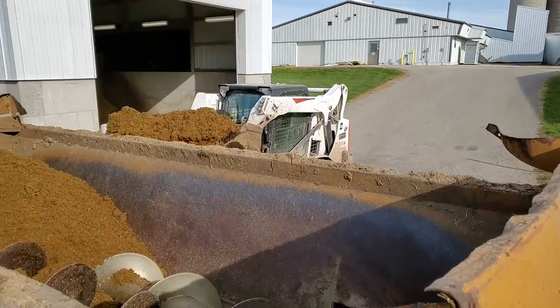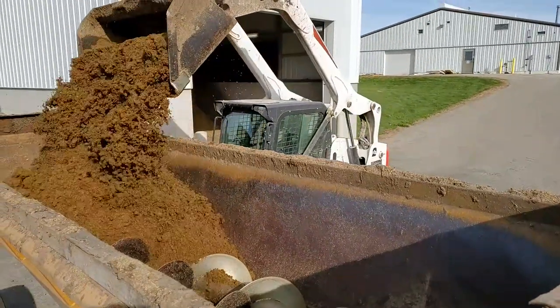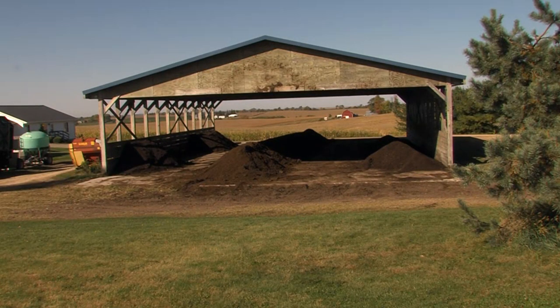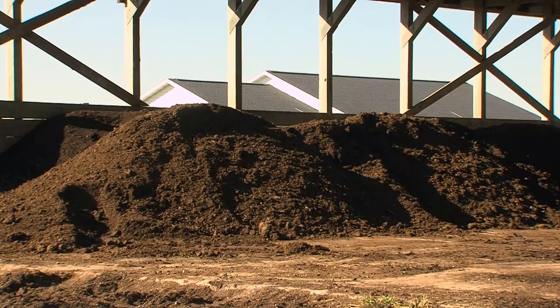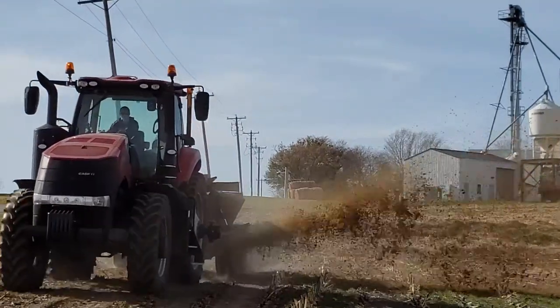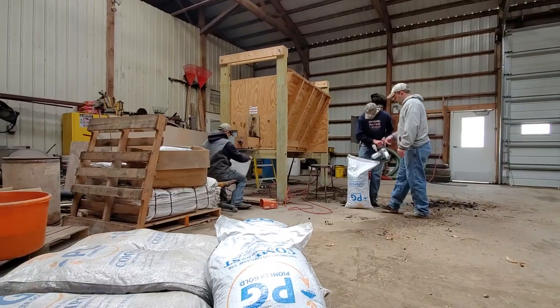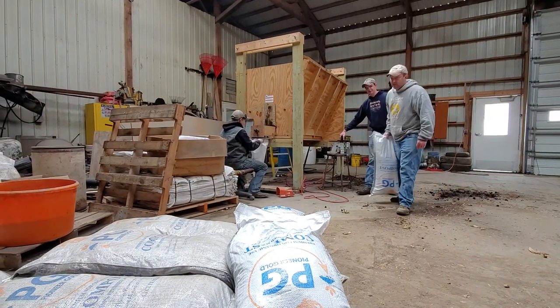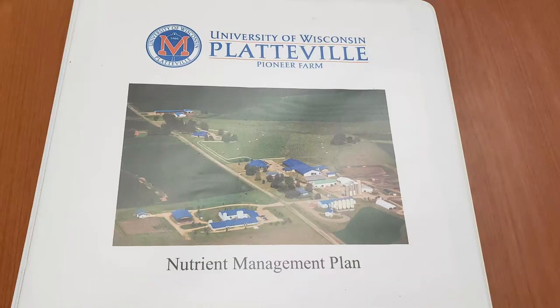Solid manure is composted on the farm in a manure pad near the old dairy center or in the compost shed near the swine center. The solid manure includes separated solids from the new dairy center, bedded pack from the beef, bull and dairy heifer lots, and manure from the swine center pits. Composted manure is either applied on farm, sold to local farmers for off-farm application, or most recently is being bagged and sold to customers for gardens. All liquid and solid manure applications on farm follow our nutrient management plan, which is updated each year.